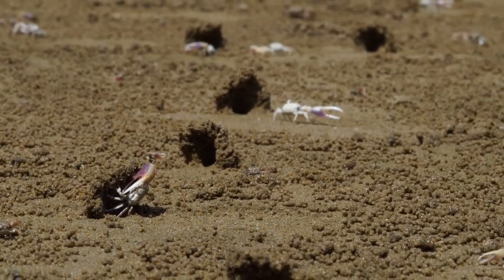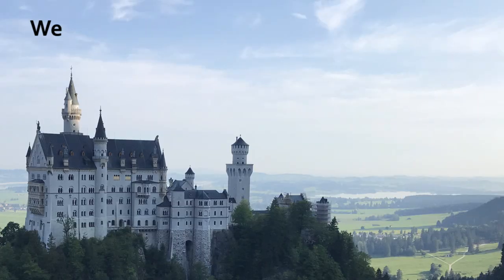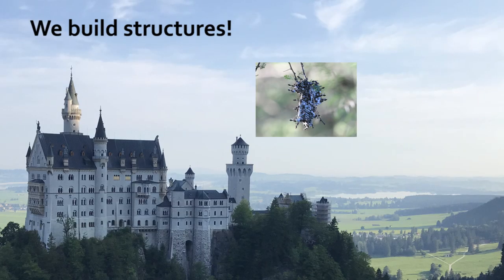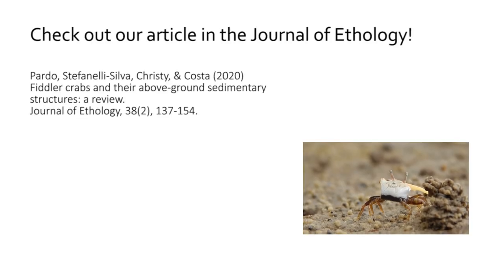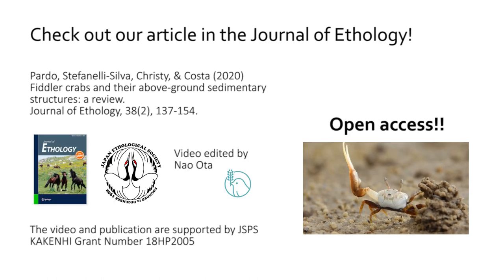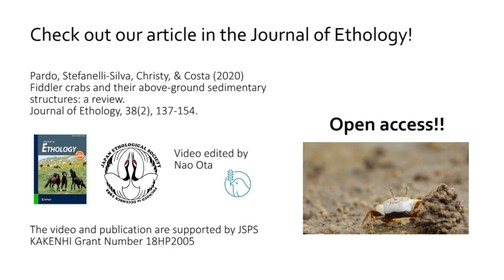Structures built by animals are physical expressions of how animals interact in their social and ecological environments. Understanding how and why animals build structures of particular forms gives us important insights into the evolution and functions of animal behavior. If you'd love to know more in detail, please check out the article in the journal. Thank you for watching.